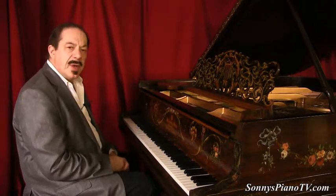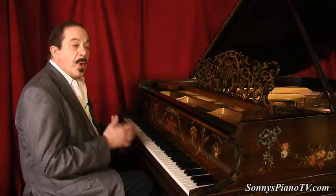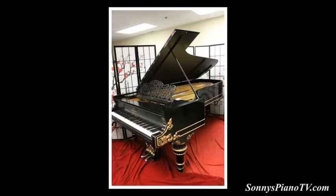Hello everyone, I'm Sonny and I want to welcome you to Sonny's Artcase Piano Collection. An Artcase Piano is the perfect finishing touch for your dream home, and here we have a wide selection of Artcase Pianos.